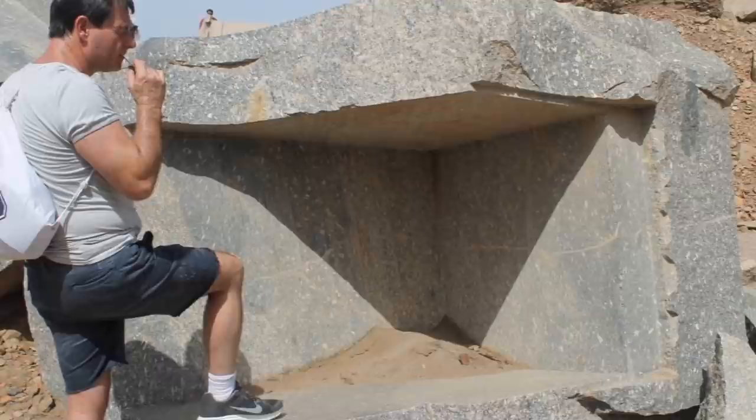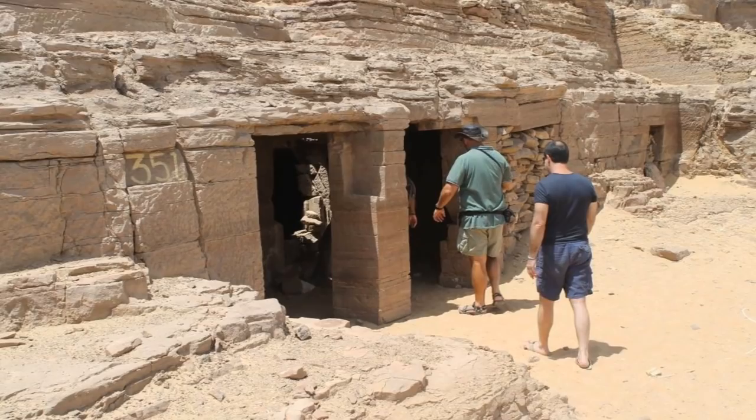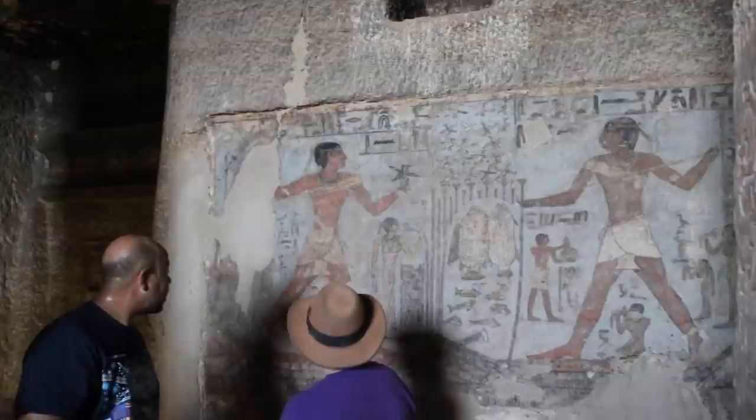Just to the north, we have the Tomb of the Nobles. These, of course, were tombs, but these chambers were cut into sandstone — not just columns inside, but hallways extending 30 to 40 feet.